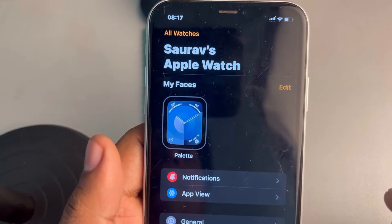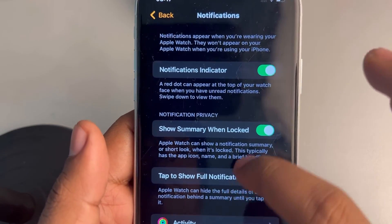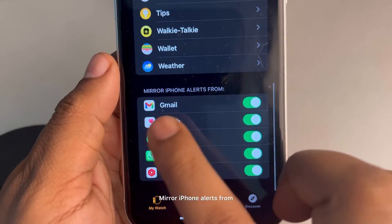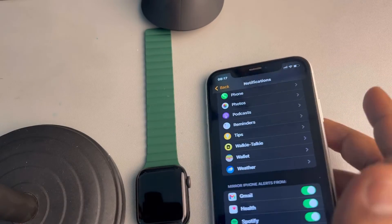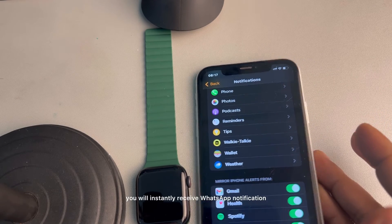Next, open the Watch app and go to Notifications. Scroll down and find Mirror iPhone Alerts, and make sure WhatsApp is turned on. Now if anyone sends you a WhatsApp message, you will instantly receive the notification on your Apple Watch.